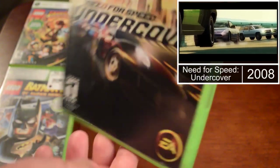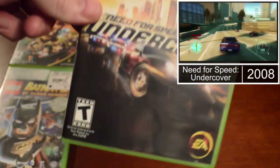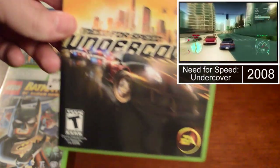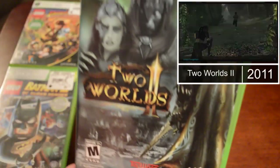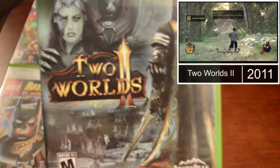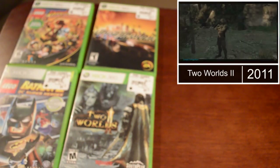I also got Need for Speed: Undercover from 2008. I have a couple of the Need for Speed games but not this one. And the fourth game was Two Worlds 2 — funny thing, I'd never heard of this series, I thought it looked interesting, got home, and I had the first one already on my shelf. So now I've got both games. That was all four games for $20.